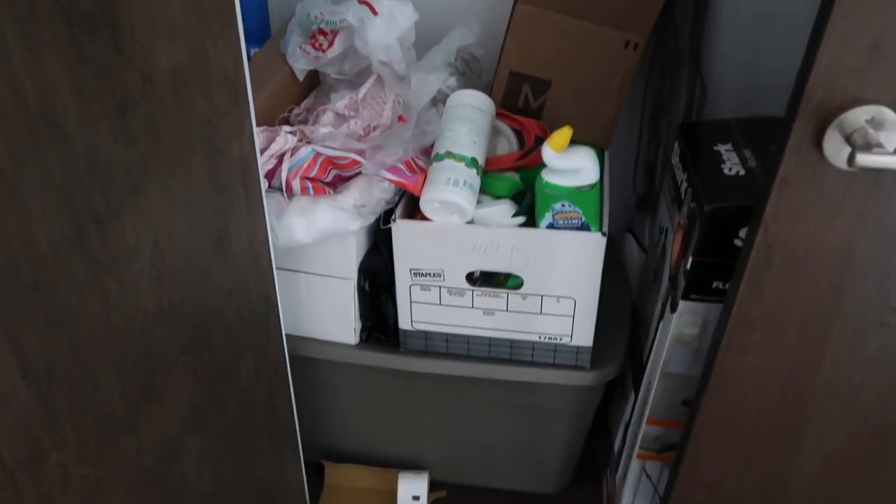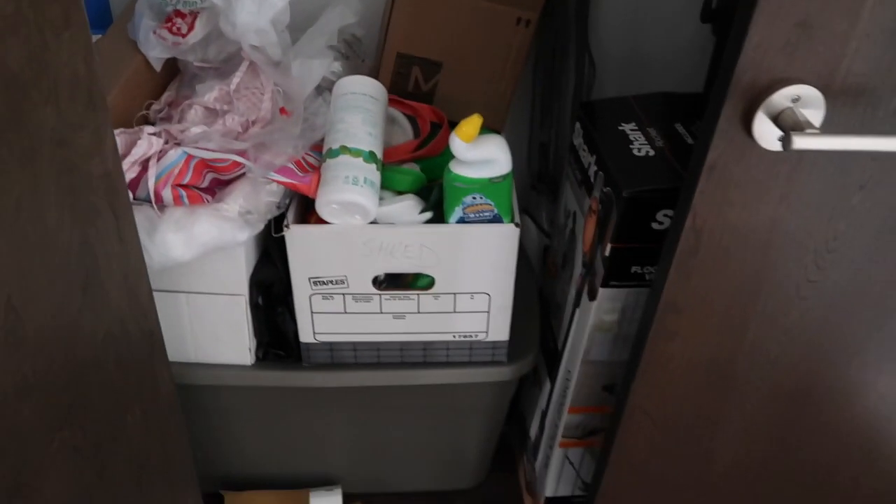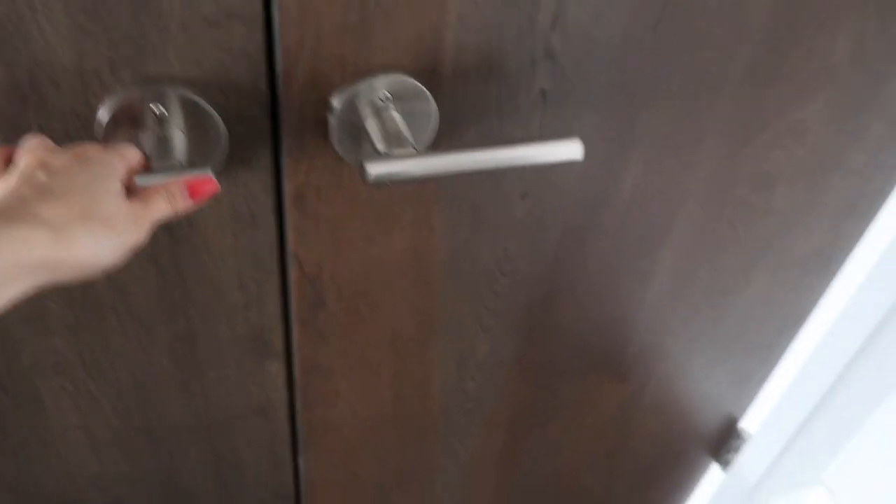Inside the closet it's not very organized — we just have all of our cleaning supplies, our vacuum, and our steam mop. Pretty much this is just basic shared storage. The flooring is also hardwood — I like that it's a dark wood and I just like that look.